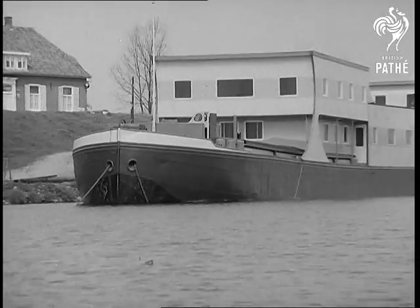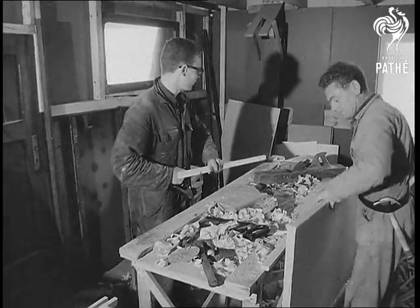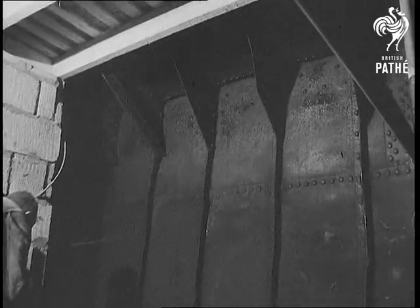Holland. A big barge is not an uncommon sight along the waterways of the Netherlands. But this one, dating from 1912, had reached the end of its working life — or so they thought, until an enterprising Dutchman had a brainwave.